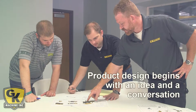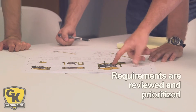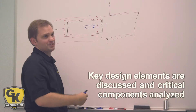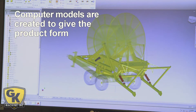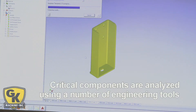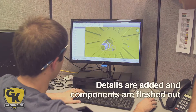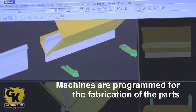When GK Machine designs a new product, we start out with some rough sketches and talk about the requirements for the machine — the basic functions that it will perform, items like the target cost, and the raw materials that will be needed. Once we have a basic idea of how the product will work, we begin to create the computer models and blueprints that describe all of the components. These will be used to program the machines that cut and fabricate the raw material.